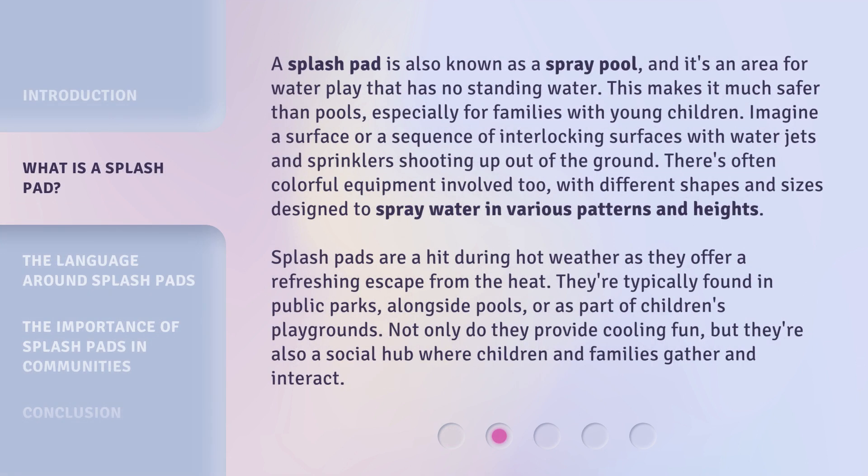A splash pad is also known as a spray pool, and it's an area for water play that has no standing water. This makes it much safer than pools, especially for families with young children. Imagine a surface or a sequence of interlocking surfaces with water jets and sprinklers shooting up out of the ground. There's often colorful equipment involved too, with different shapes and sizes designed to spray water in various patterns and heights. Splash pads are a hit during hot weather as they offer a refreshing escape from the heat.